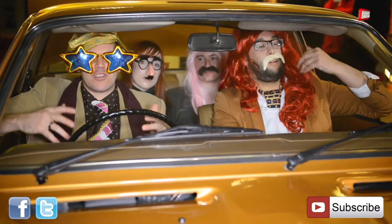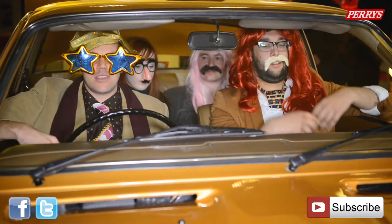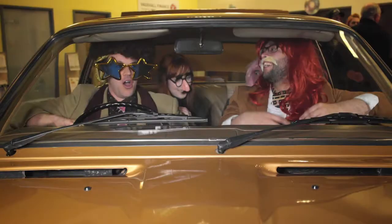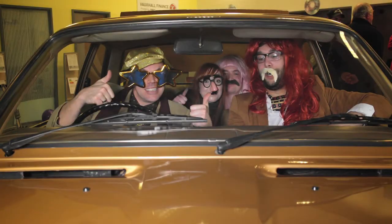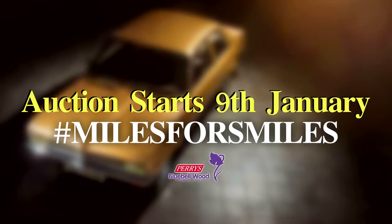So there we have it — the Vauxhall Viva charity auction. Remember to get your bids in between the 9th and the 19th of January. Good luck. The auction begins on the 9th of January 2014, and to keep up to date with all the latest activity, follow us on Twitter hashtag MilesForSmiles.